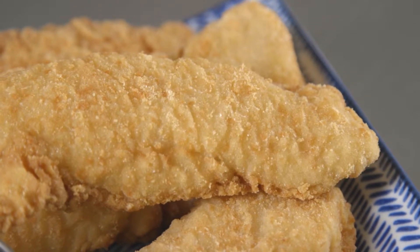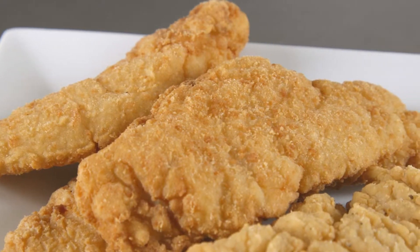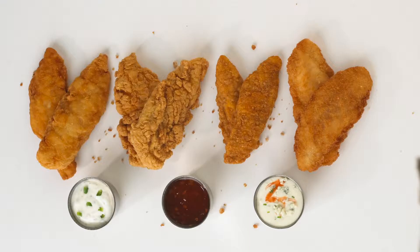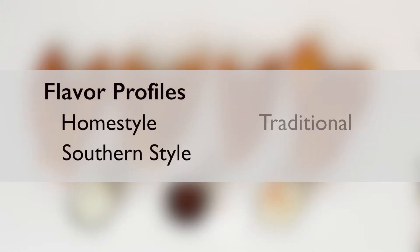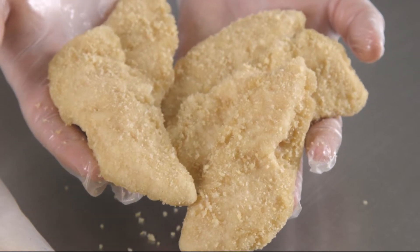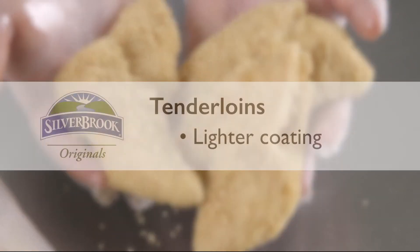Our coatings combine wheat and corn flour to create ideal texture. We add in seasonings like garlic, onion, and pepper for extra crowd-pleasing flavor. Breading profiles may include home style, southern style, traditional, and golden pepper.